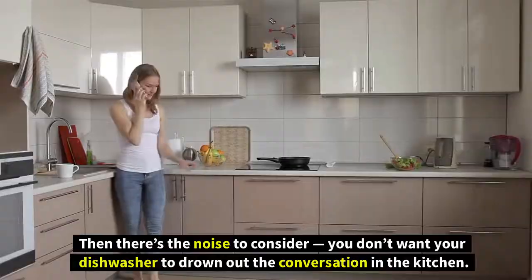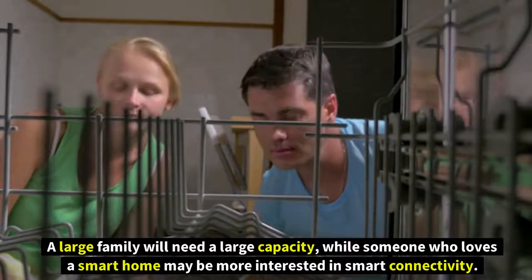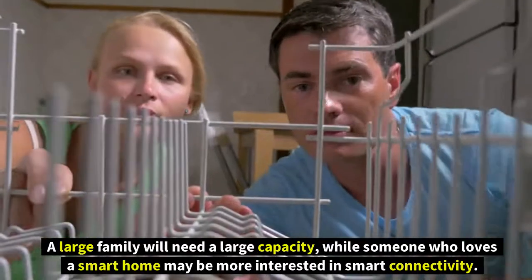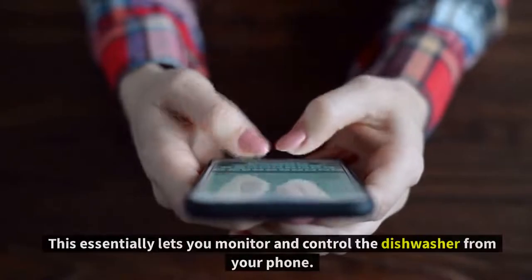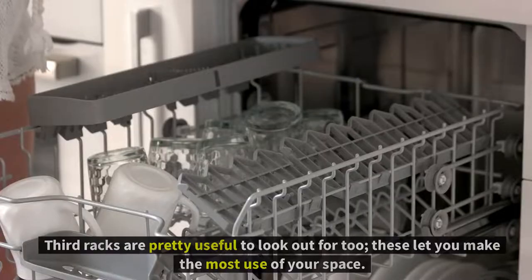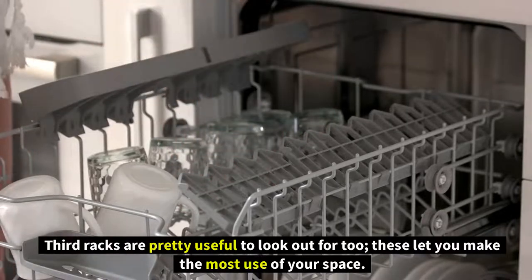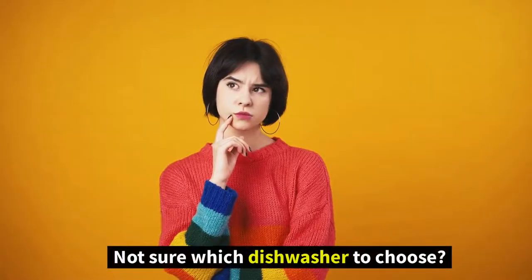There's also noise to consider — you don't want your dishwasher to drown out conversation in the kitchen. The perfect dishwasher will depend on your specific needs: a large family will need a large capacity, while someone who loves a smart home may want smart connectivity to monitor and control the dishwasher from their phone. Third racks are also useful, letting you make the most of your space.